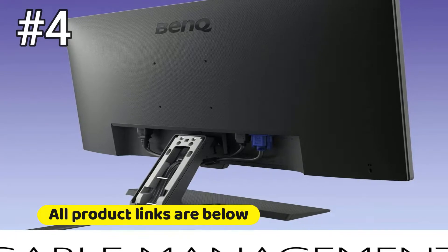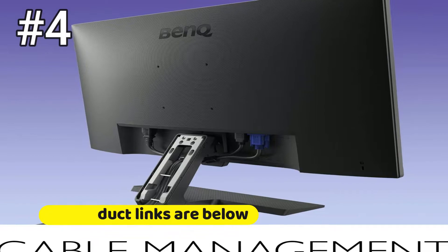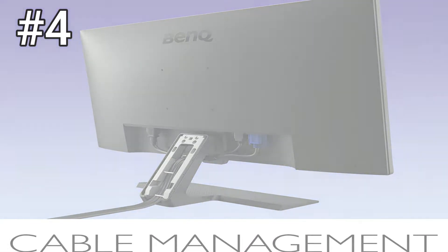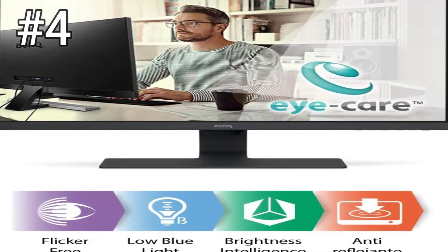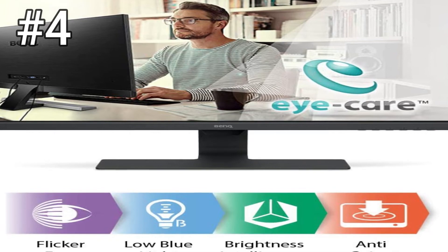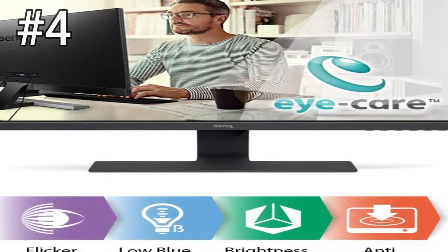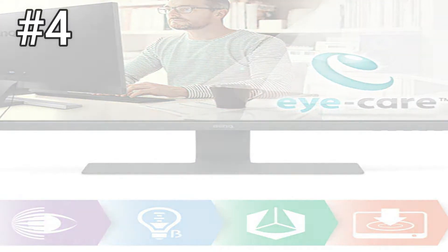Unlike the smaller HP VH240A, the BenQ GW2780's stand only adjusts for tilt. The monitor is VESA compatible, however, meaning it can be mounted on a variety of third-party stands, and it's so inexpensive that it remains good value even if you budget a bit extra for that purpose. Also, because this BenQ has a larger 27-inch screen, the included stand sits the monitor at a usable height for most people under 6 feet tall.